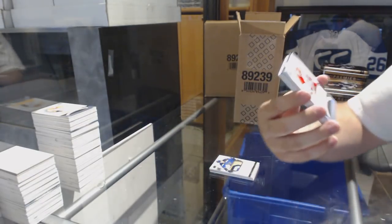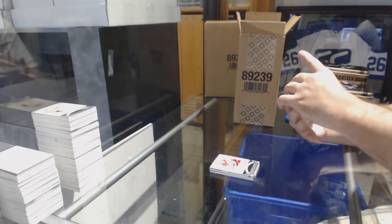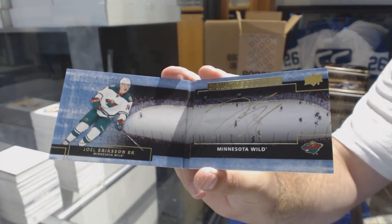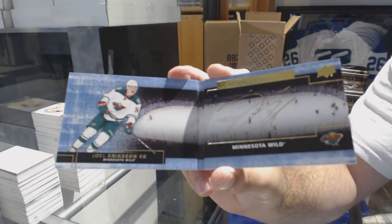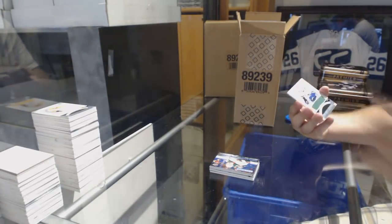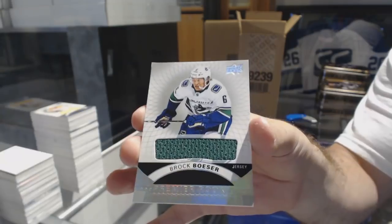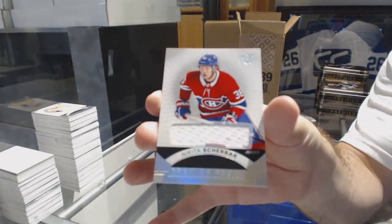We've got a Martin Nikas Premier Rookie jersey. Now we have an update — a Signature Booklet, Joel Erickson-Eck. We've got a jersey rookie, Brock Besser. And a jersey rookie of Nikita Shcherbak. The $1.99s — I don't know where they are right now, they're kind of hiding, but maybe in the next case.